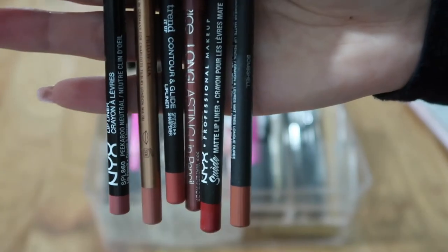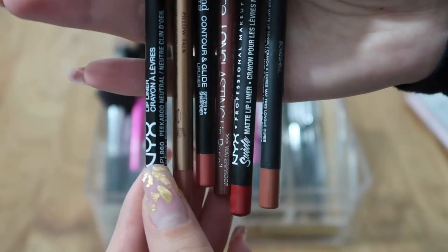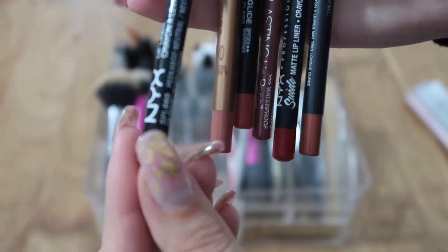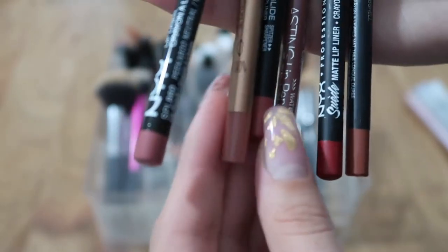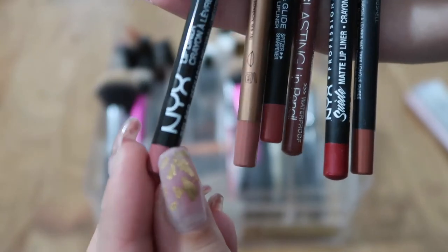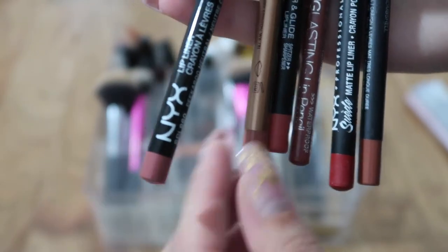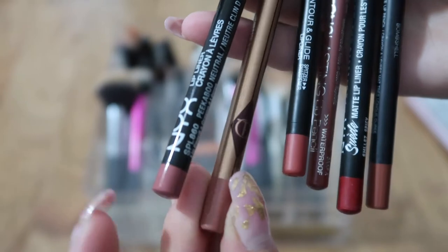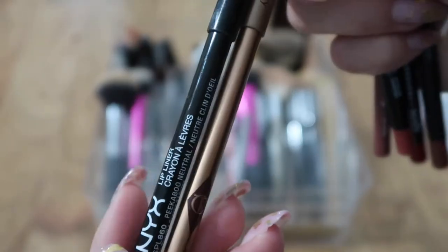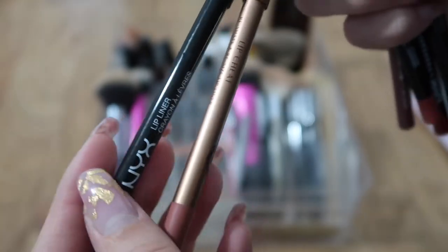These are all of my lip liners. I have the NYX Pinkaboo Neutral twice — one is in my bag — and I really love it; it's one of the best lip liners. I also have the Charlotte Tilbury Pillow Talk; they're really similar and both my favorites, so I'm keeping both of them.